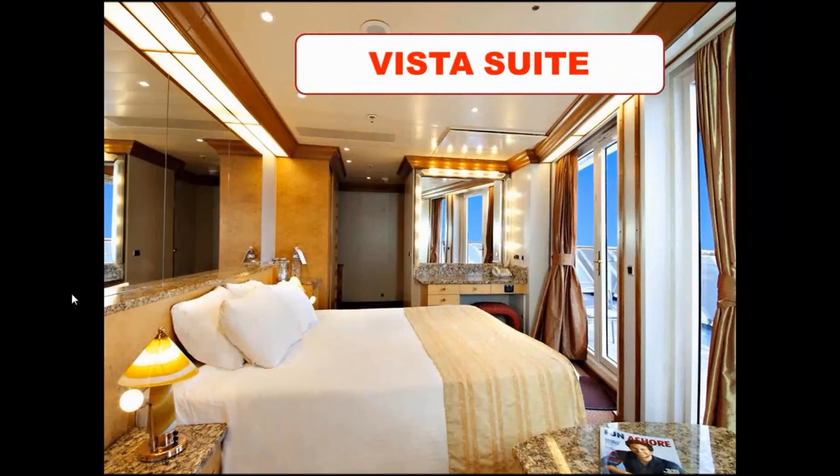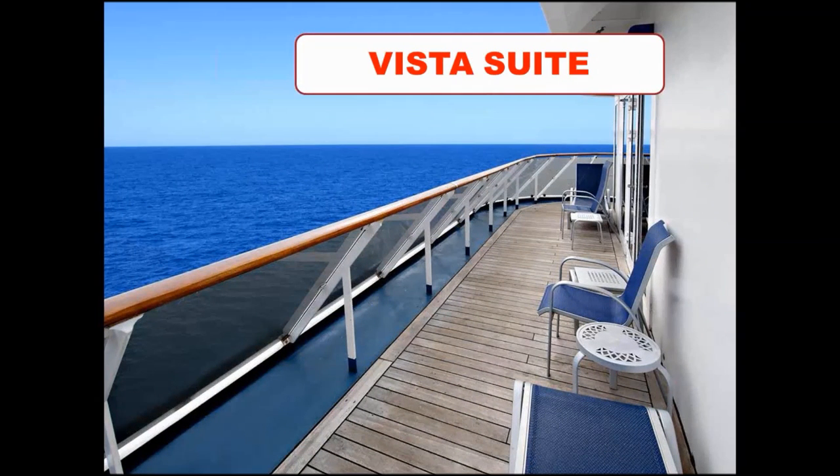The second highest room category is our vista suites. They're located right at the back of the ship in the corners, and I really like a vista suite — great location with beautiful views from your balcony of where you've come from and where you're sailing. They're 43 square meters in size — not bigger in actual room size, but because they have a slightly larger balcony that wraps around the ship slightly to the side.